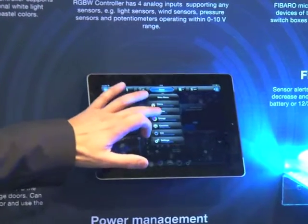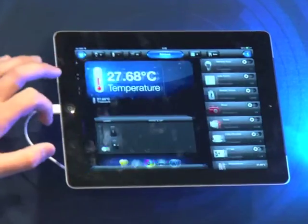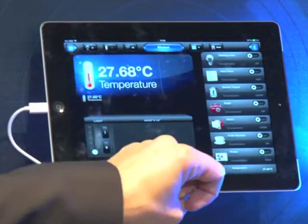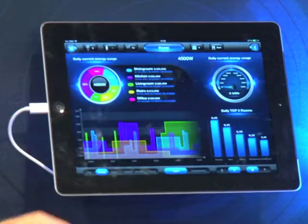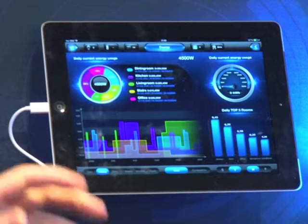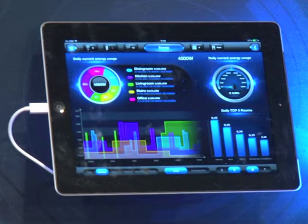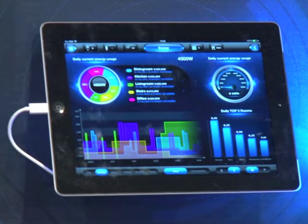With the iPad app you can go through various different rooms. When you go into, say, your kitchen, you can see what the temperature is, roll up shades, or turn lights down. You have energy management built in, so you can see how much power is being consumed in every single room and every single device. You can set triggers — if something has been using too much power, it shuts off and sends you a text message.